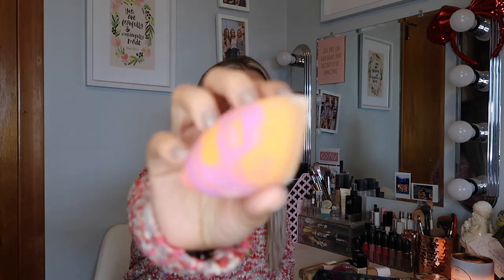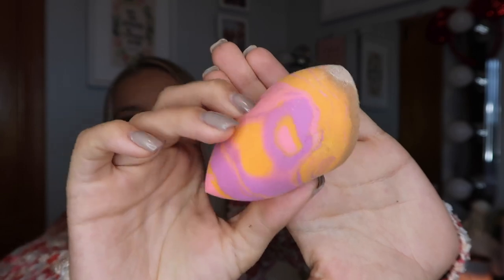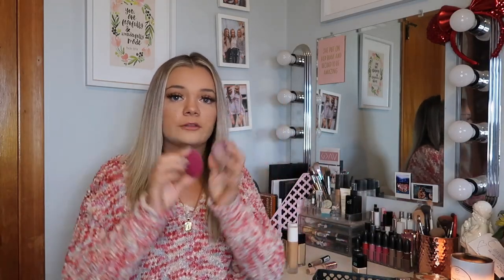This is my beauty blender — it's a Real Techniques one, one of the orange, pink, and purple tie-dye ones. I just used it so that's why it's dirty. And then I also have these two but I'm literally throwing them away right now because they are really nasty.